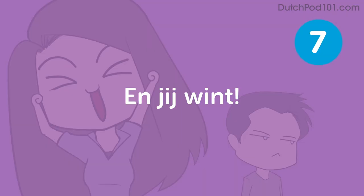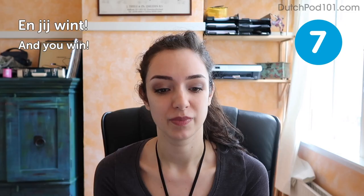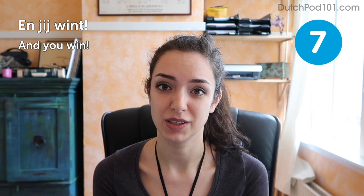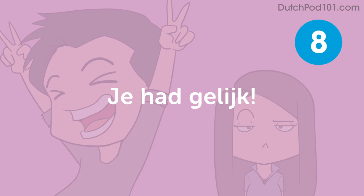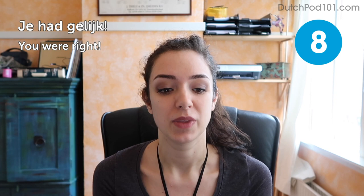En jij wint — And you win. This is what you say at the end of a game. You can also say it to end an argument if the other person was right: Vooruit dan maar. Jij wint — Alright then, you win. It will get you some points to admit you were wrong. Je had gelijk — You were right. Also great to admit you were wrong. Feel free to say this to me anytime.